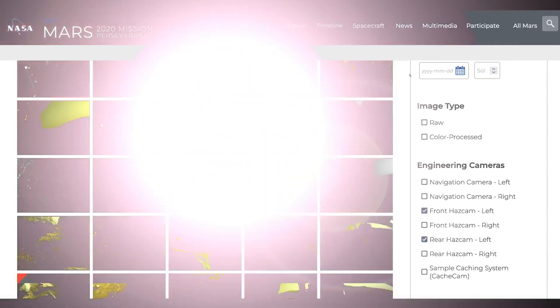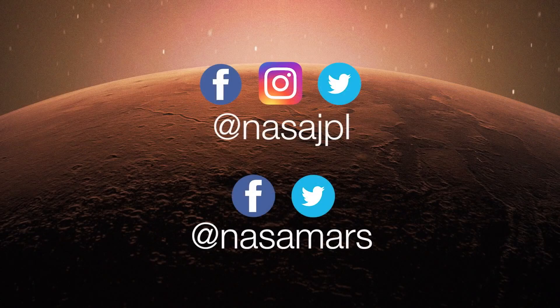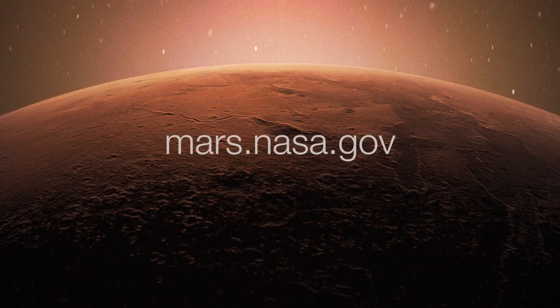And vote for your favorites! To get the latest updates, follow @NASAJPL and @NASAMars on social media. Or take a deeper dive on the mission websites at mars.nasa.gov.